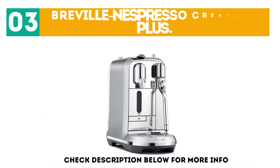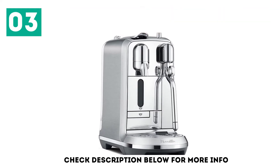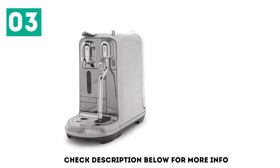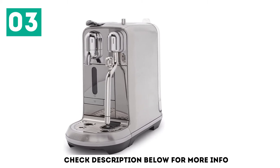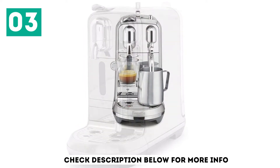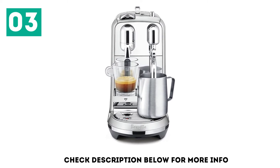At number 3: the Breville Nespresso Creatista Plus. The first thing you'll notice about the Creatista Plus is the incredible aesthetics — Nespresso refers to it as premium design. Its shiny chrome accents and sleek shape recall the original manual espresso coffee makers, and you'll definitely want to display this on your countertop. By partnering with Breville for this design, Nespresso was able to pair their unmatched capsule espressos with Breville's legendary steam wand technology.